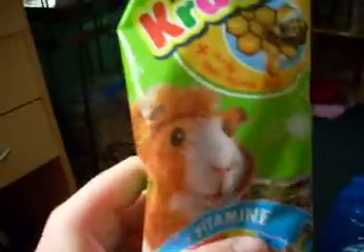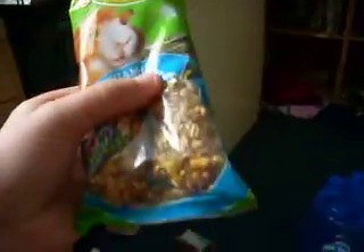I got these for the guinea pigs — it's a Vitacraft cracker. And then I got this cranberry loaf as well.